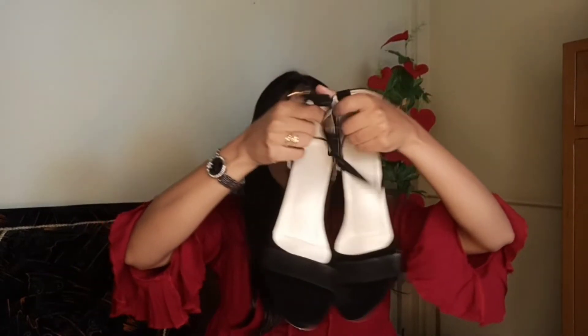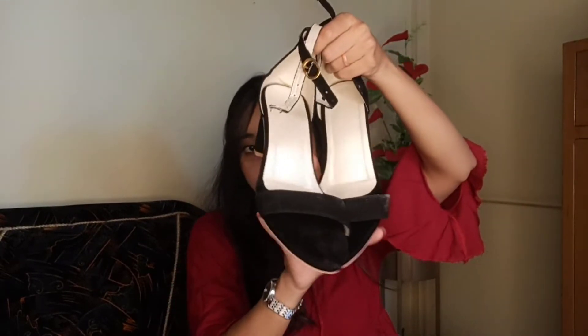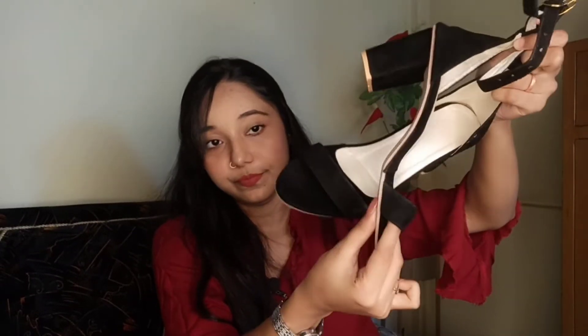So this is a pair of block heels. This is in black color — a matte black color block heel. This is synthetic material and the black color is in a velvety finish. These are very comfortable to wear as well. The heel is very sturdy and it is not bent.